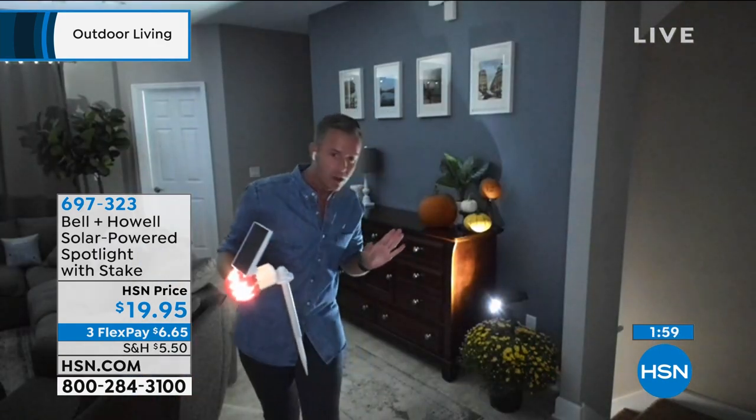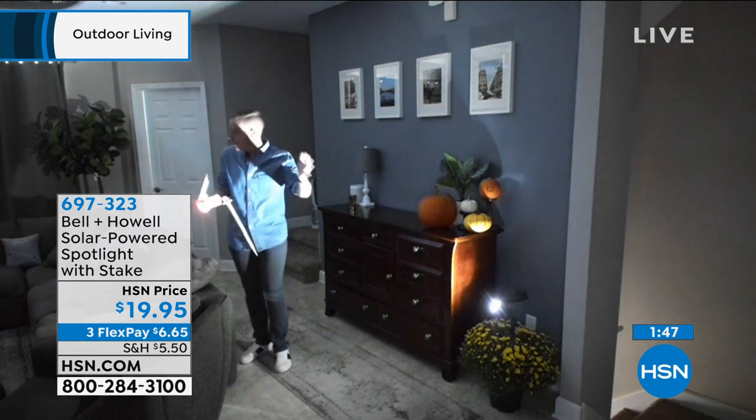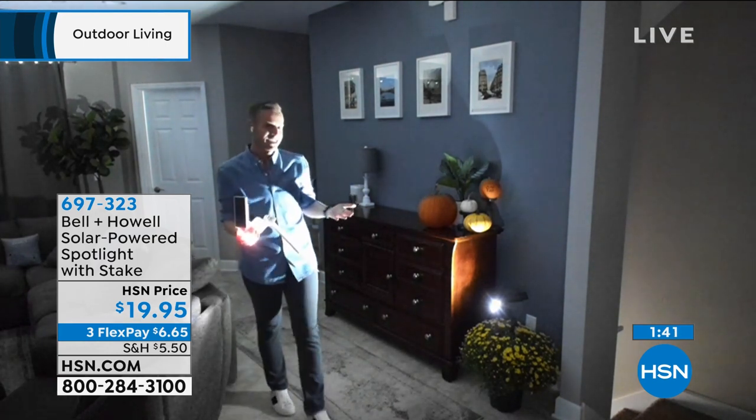Chad covers the white one and backs up to act like an intruder — the black one in the plant came on before he even got that close. When he gets fully into the light, you can see his entire body and the whole room is lit. If there were a power outage or emergency, you could use this. He shines it at himself — it's blinding every time. You've got complete customization — turn it, swivel it, move it around. The solar panel has 22 different cells. Dawn to dusk, whether it's an intruder or just to see ice outside your car.